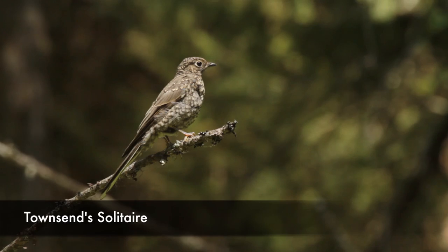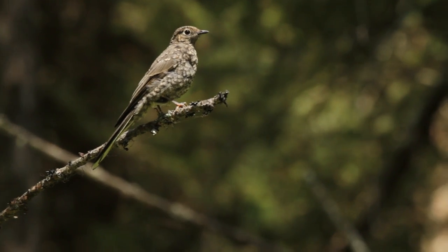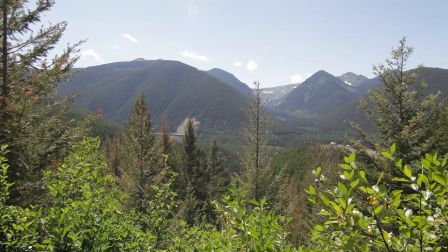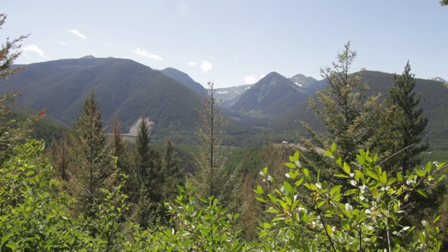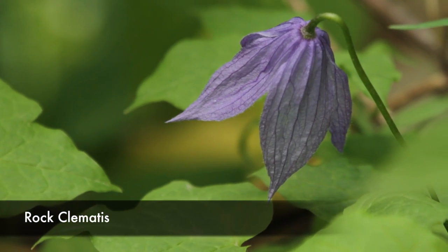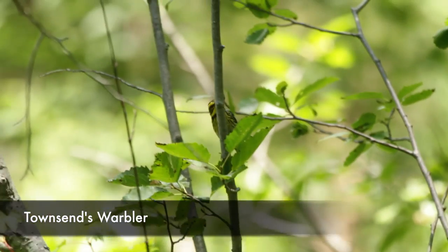It starts out in trees like a lot of lookouts tend to do, but this one's really interesting because it's pretty much treed all the way to the top. You really don't break out into views until like the last half mile of the trip, and that's a little bit not as great as some of the lookouts.